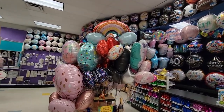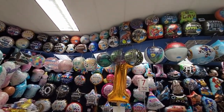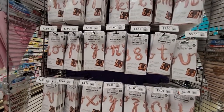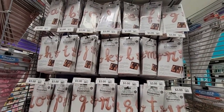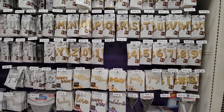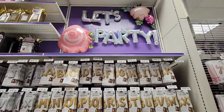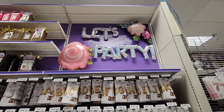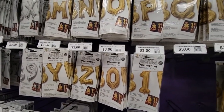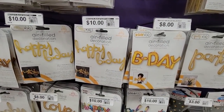I really love this idea — foil letter balloons at $3 a letter. They had rose gold, regular gold, and silver. You just blow them up — no helium needed unless you want to use it. They have letters, numbers, exclamation marks, and some that already say what you need.